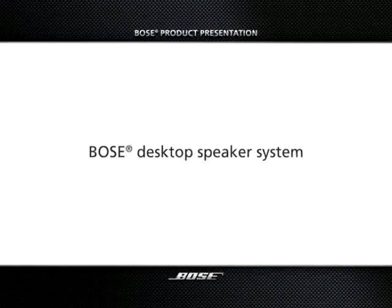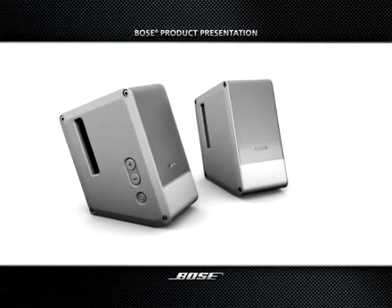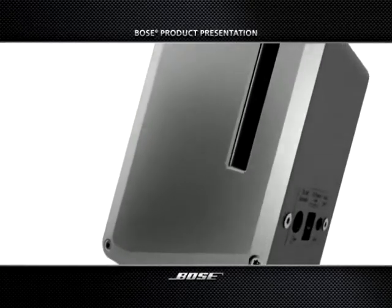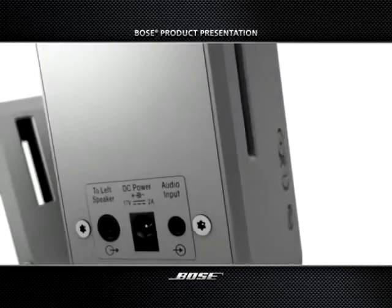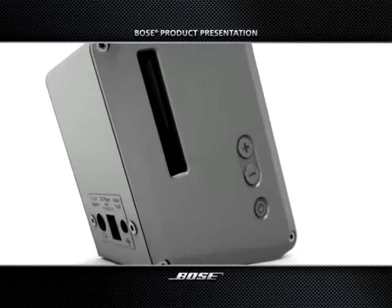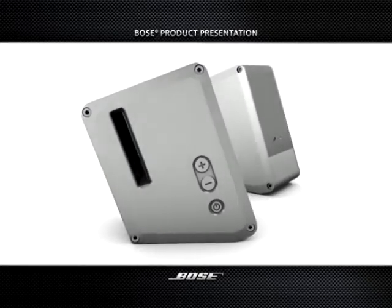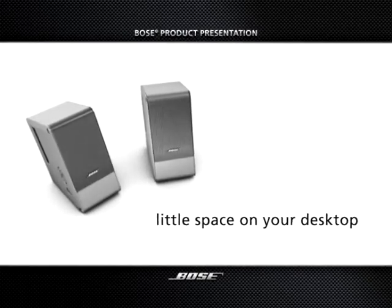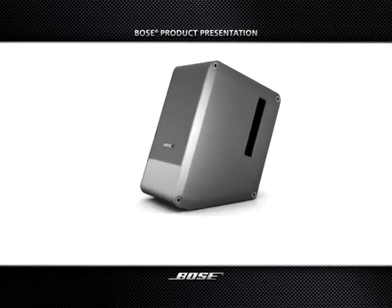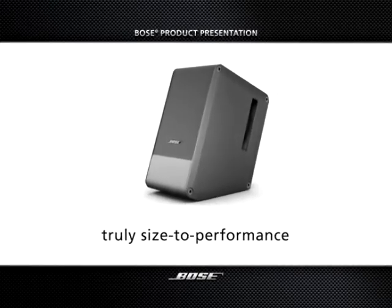Introducing the new Bose Desktop Speaker System, our best two-piece multimedia speaker system. Simply plug the Bose Desktop Speaker System into your PC or laptop and get ready to enjoy digital entertainment as you may never have heard it before. While occupying little space on your desktop, the Bose Desktop Speaker System incorporates exclusive breakthrough technologies to deliver truly size-defying performance.